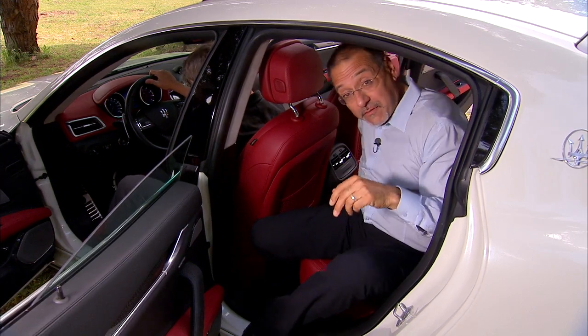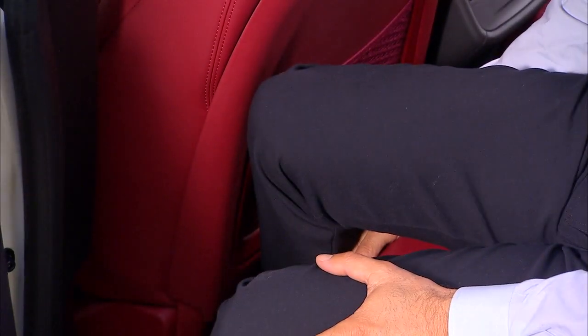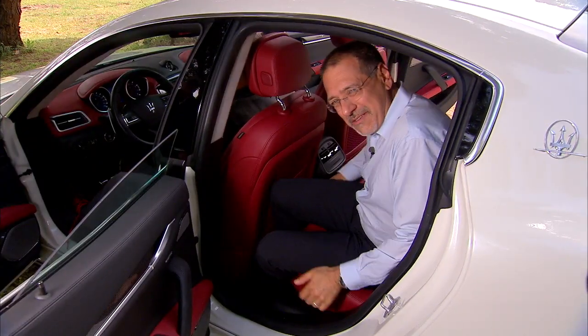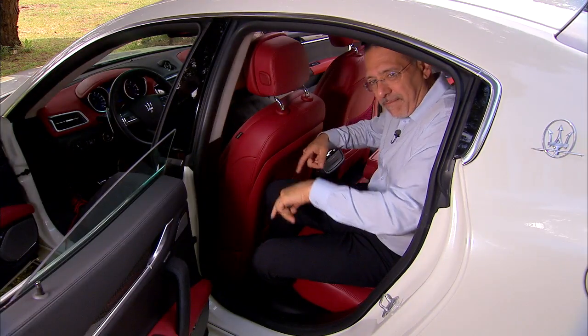Charlie's in the front — he's set the seat where it's comfortable. He's six feet tall, very normal height, and I just can't sit behind him. I'm not sure I can close the door. Which is a shame because the headroom is phenomenal back here, and the trunk is huge. But this is a problem.